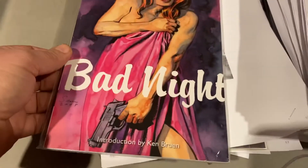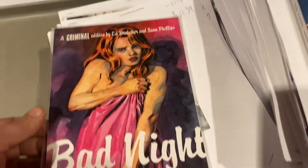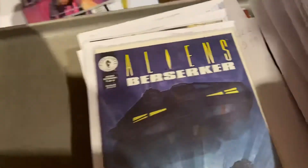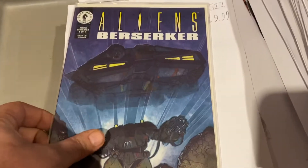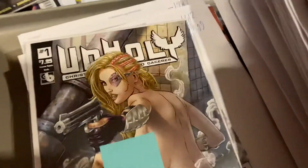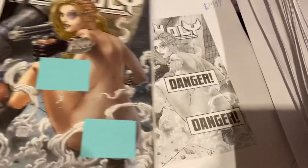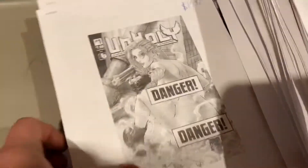Bad Night — Criminal by Ed Brubaker, Bad Night — $11.94 on that one. Aliens Berserker — not the Keanu Reeves comic book — $9.99. Unholy, with all the holies covered up — $19.99 on that one.